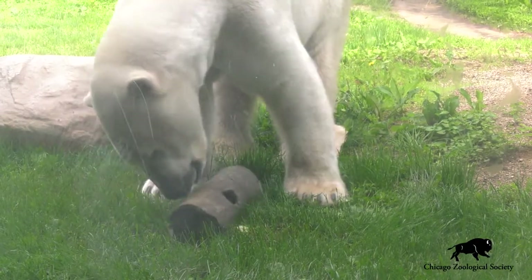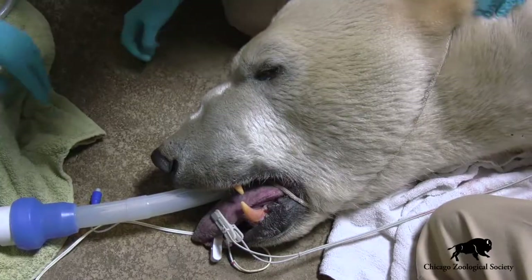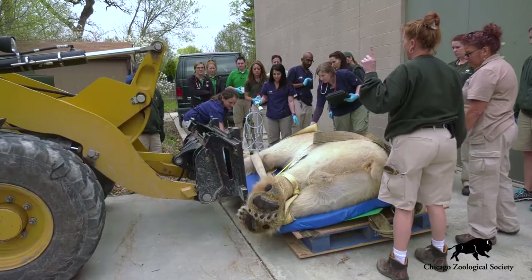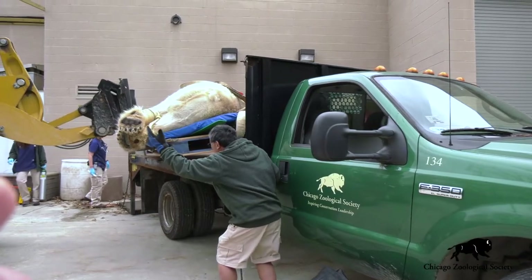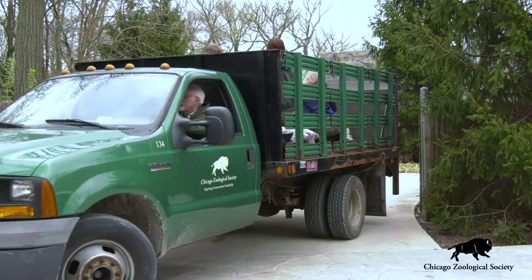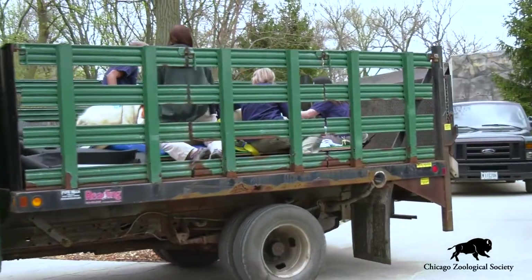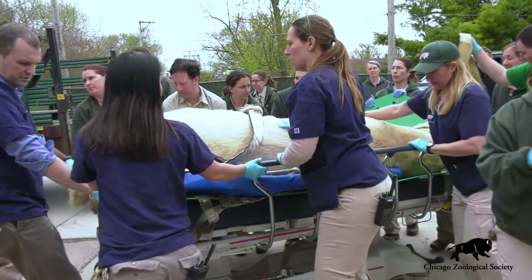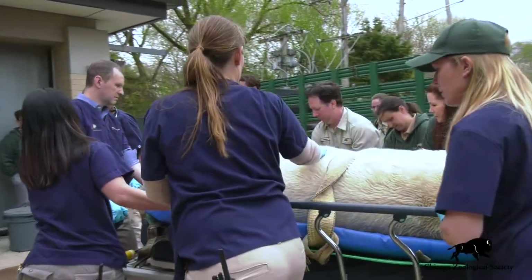Hudson is our 12-year-old male polar bear here at the zoo, and he recently had a health checkup just to be sure that everything was going well with him. As part of that examination, we actually brought Hudson back to our animal hospital with us. Hudson is a little over a thousand pounds, so it's a pretty big job for our staff to move and transport him, but by doing so we were able to do some procedures that are fairly new and cutting edge with polar bears, including getting some really advanced imaging on him.